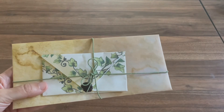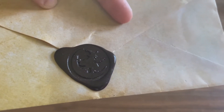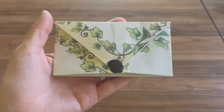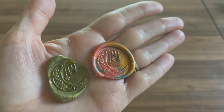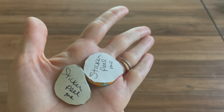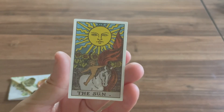It looks like there's another little envelope. We have our envelope with a really cute witch wax seal on the back. We also have this cute little envelope or package — I'm not sure what it is. I love how it's packaged. Oh cute, we have some wax seals with stickers on the back.